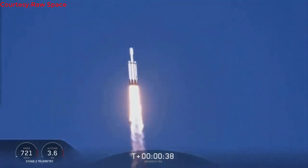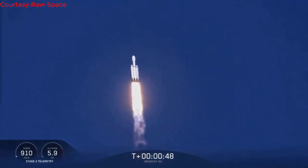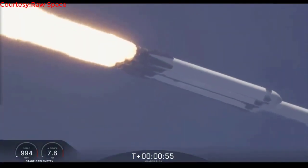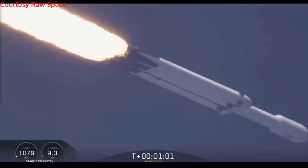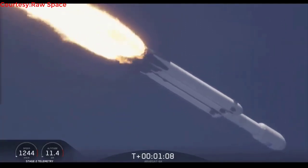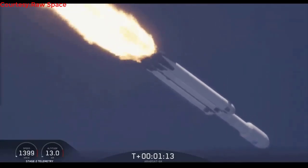Under the power of 5.1 million pounds of thrust, Falcon Heavy is headed to space. We're throttling down at T plus 40 seconds to prepare for maximum dynamic pressure. Power and telemetry are nominal. Vehicle is supersonic.